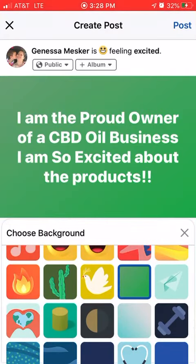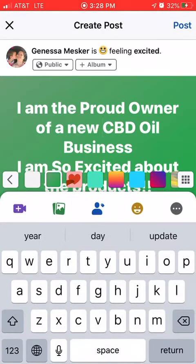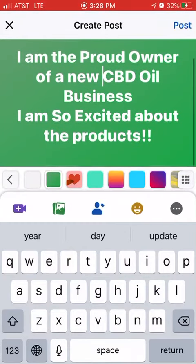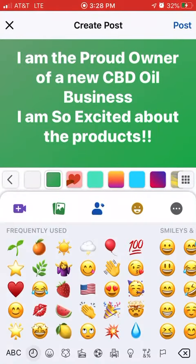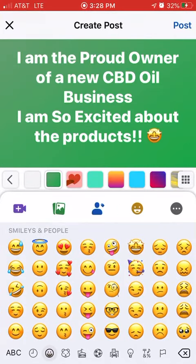You want to say 'new' so that people know your business is new and that they want to help you. And emojis also kind of help with your reach — I like this little guy with the stars on his eyes, he's one of my favorites.